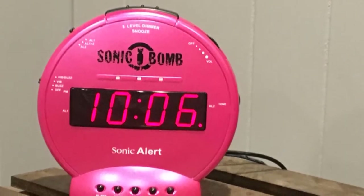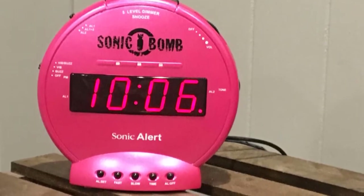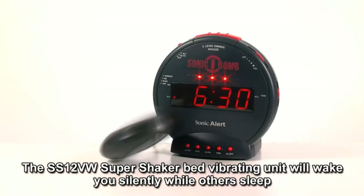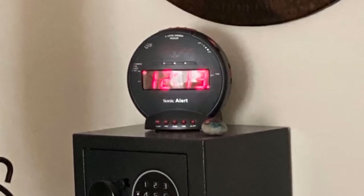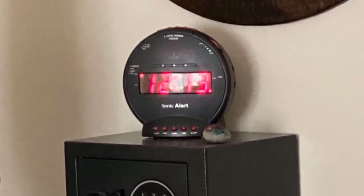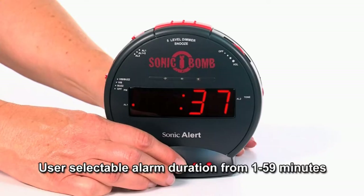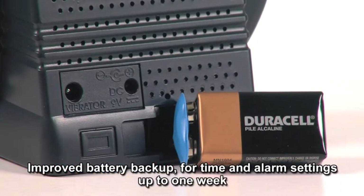For a budget alarm clock, the Sonic Bomb is fairly customizable. You can choose only the vibration, just a buzzing sound, or combine them. There are a few options for the buzzer's tone, and you can turn the flashing lights on or off. You can also change the snooze duration, which isn't always something you find on similarly priced alarm clocks. One big drawback is that you have to remember to switch between the two alarms if you don't want a weekday alarm going off on the weekend. There's no way to set the alarms for specific days, but you can have them both go off every day.